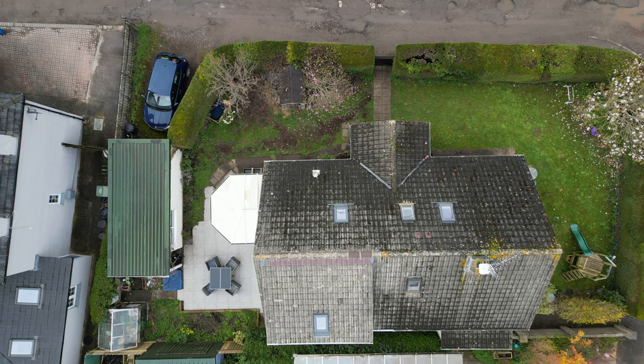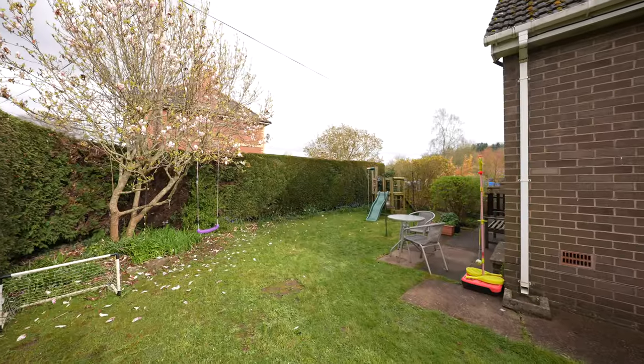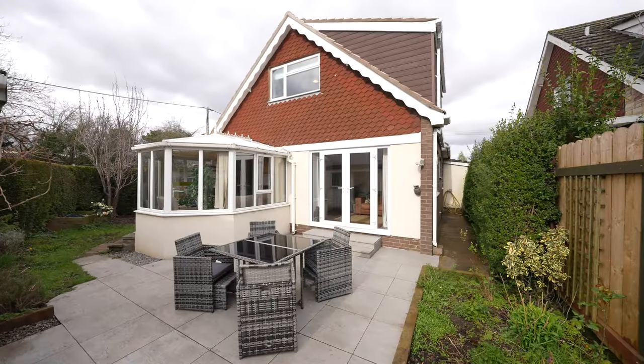The garden offers great privacy and wraps itself around the property. There are areas of lawn along with a modernized patio area. There is also a garage and a driveway.